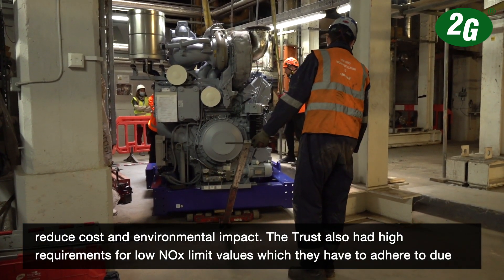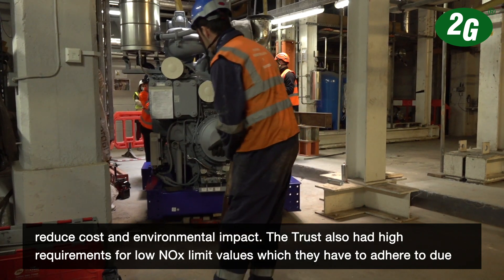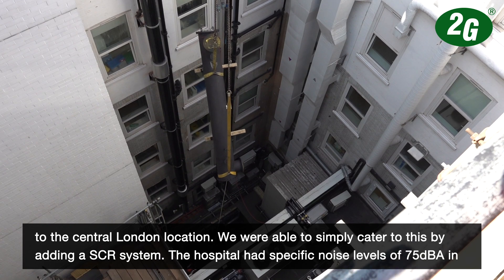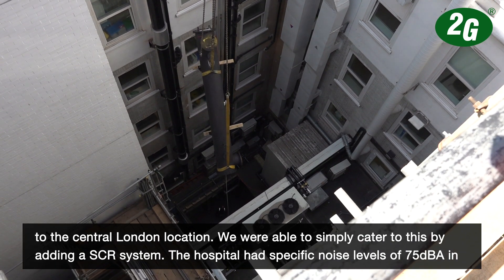The Trust also had high requirements for low NOx limit values, which they adhere to due to the central London location. We were able to simply cater for this by adding an SCR system.